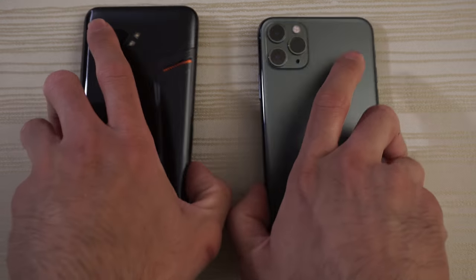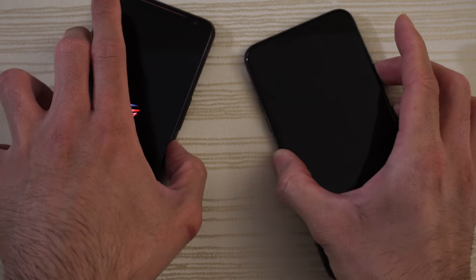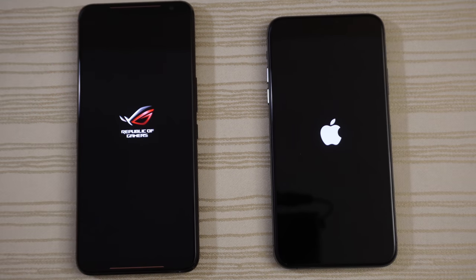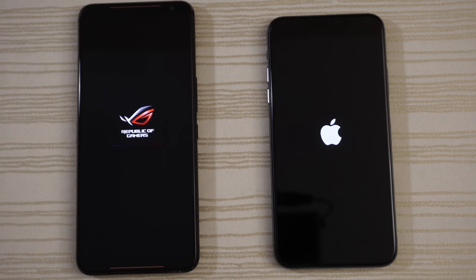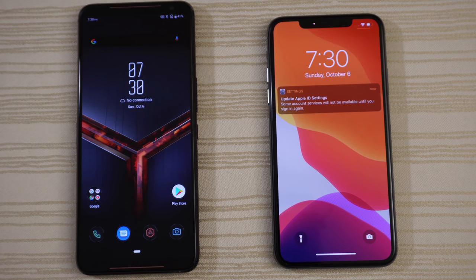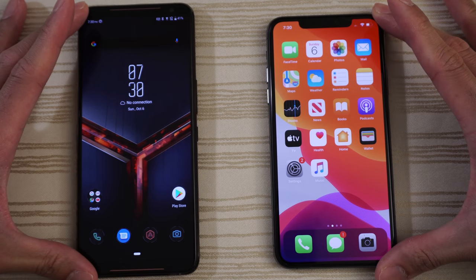We turn on both phones at the same time to see which one has the faster boot up. The ROG Phone makes that signature Republic of Gamers boot sound. Looks like the ROG Phone is going to take the victory here — the iPhone almost caught up at the end, but the win goes to the Asus ROG Phone 2 on boot up.